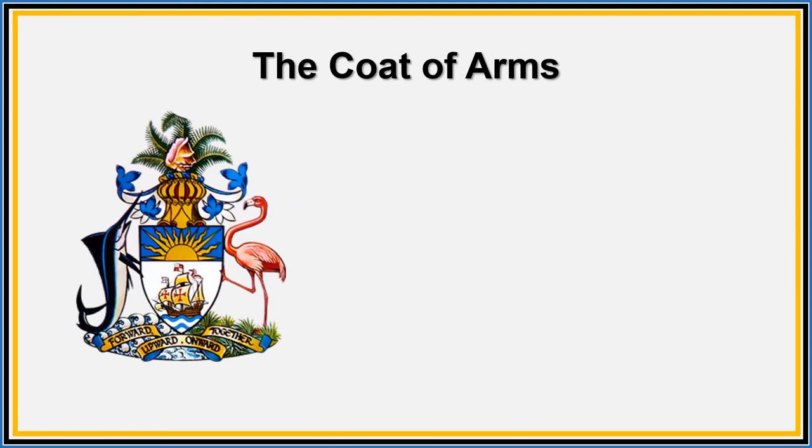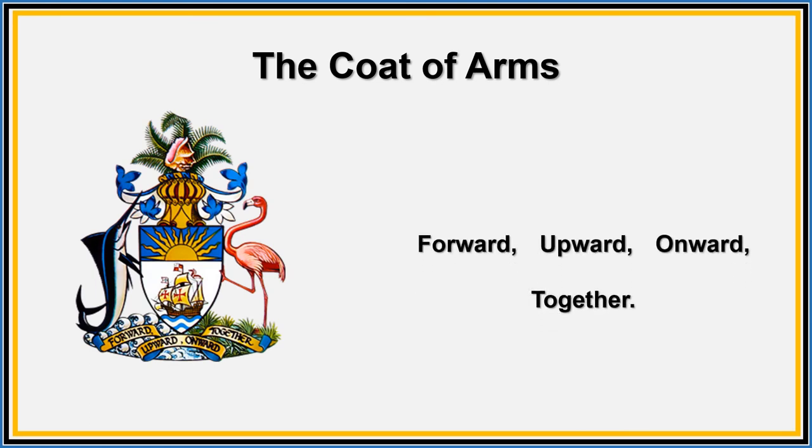At the bottom of the coat of arms is the motto: forward, upward, onward, together. This proudly states the direction and manner in which the Bahamian nation should move.